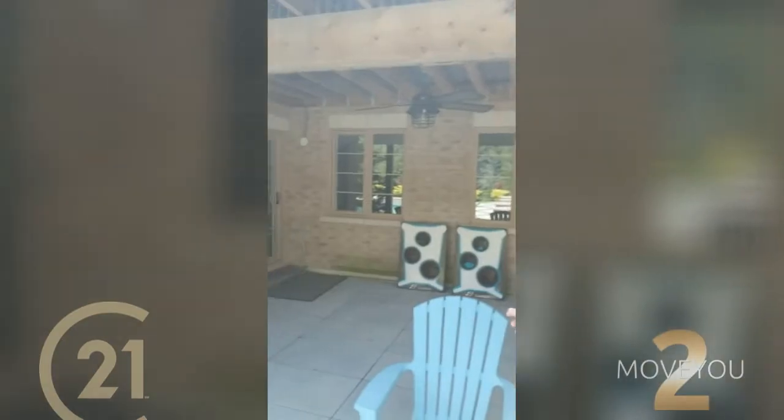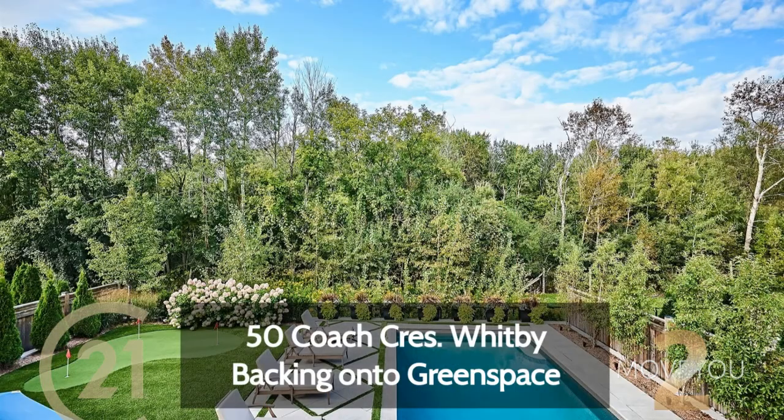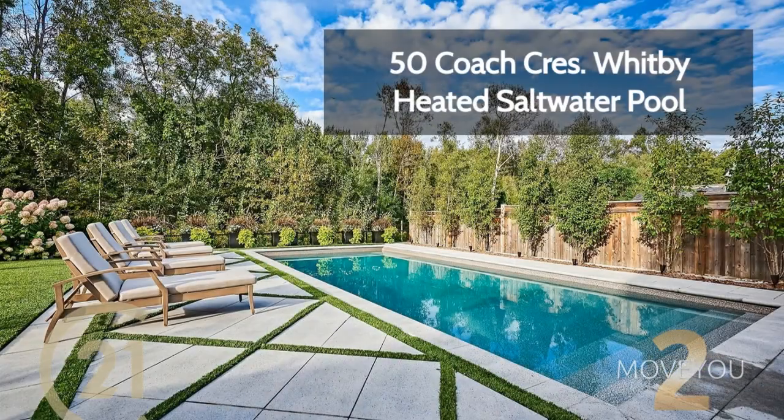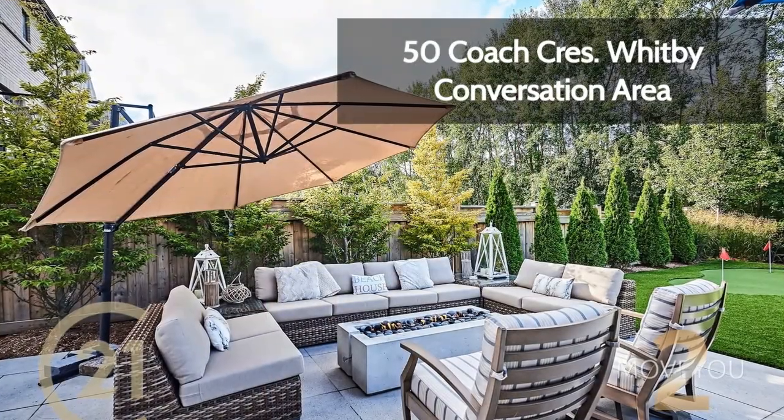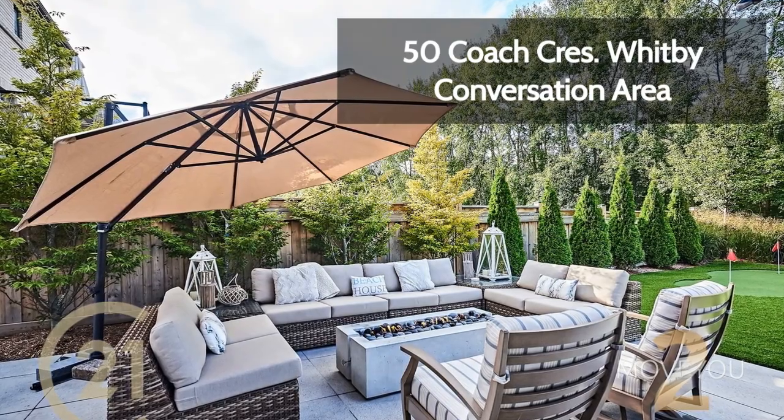We've got not one but two walk-outs: the basement walk-out behind me, as well as the upstairs walk-out with a beautiful custom glass railing. You need that glass railing to appreciate what you back onto, which is protected forest. From up top you can also admire your custom in-ground pool. And to my right, there's a zero-maintenance backyard because it's AstroTurf with your own putting green — how cool is that? You can work on your short game in your backyard. Right over here you have a nice conversation area with a gas fireplace.